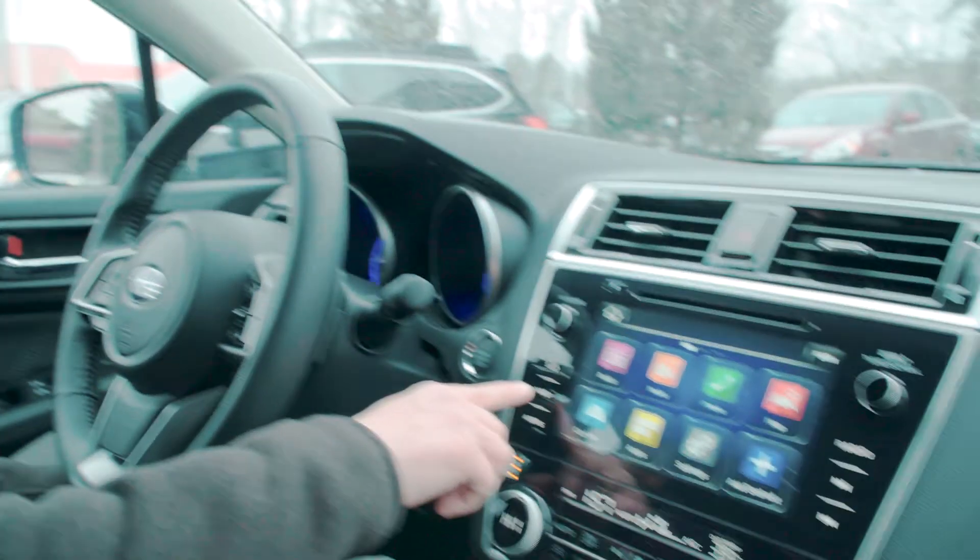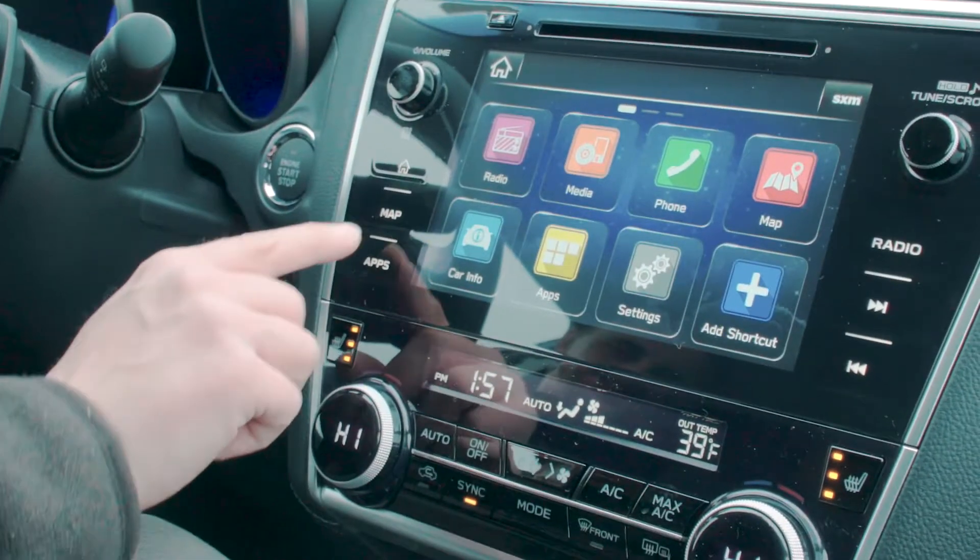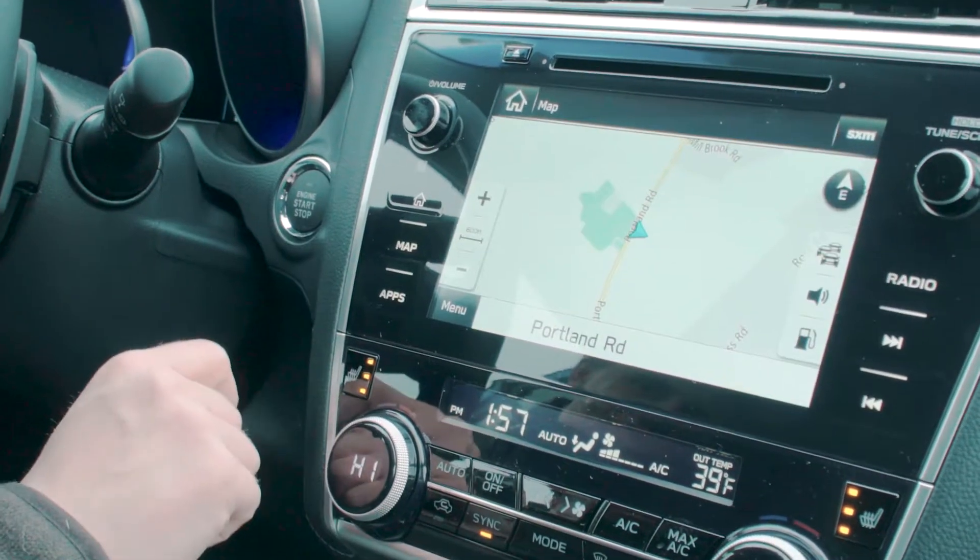Over here on the left-hand side of the screen, you're going to see a map button. When you press it, it brings up your map.